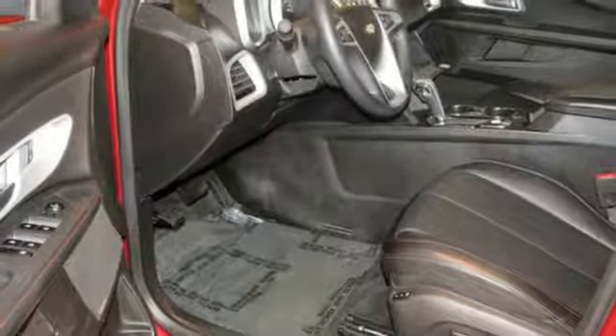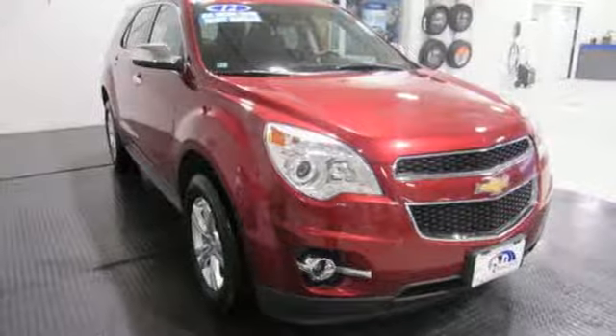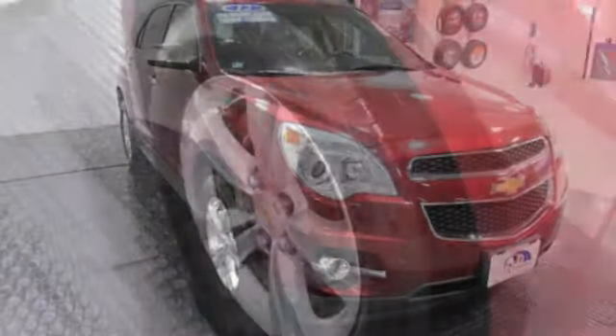Wireless phone connectivity, driver and passenger memory seats, inline four-cylinder engine, aluminum wheels, gas pressurized shocks, and power heated mirrors.